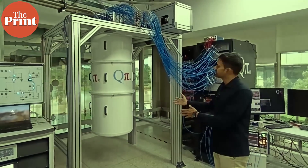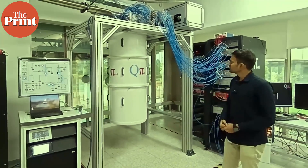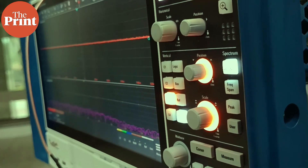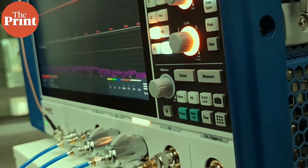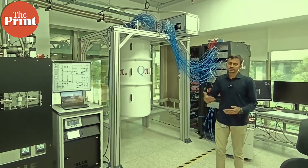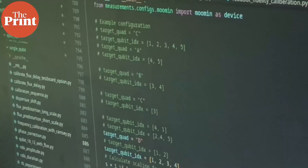This is known as the dilution refrigerator — the cooling effect happens in three stages. This is our signal generator board. We send microwave signals through these wires up to the processor. These microwave signals interact with the processor and we get an output signal back. By analyzing these input and output signals, we can infer the effects of the quantum processor.